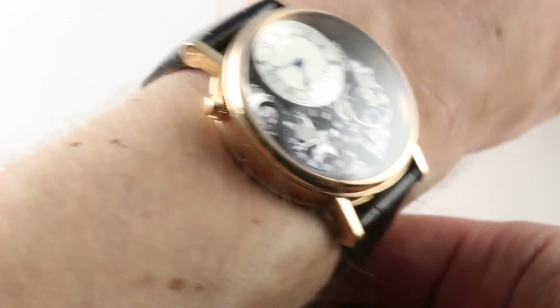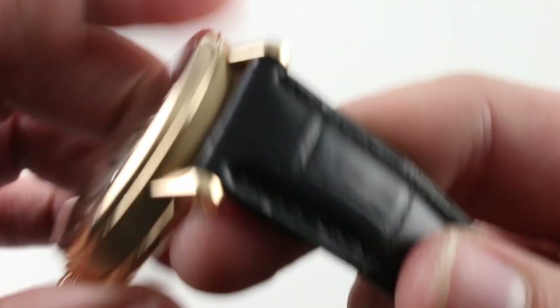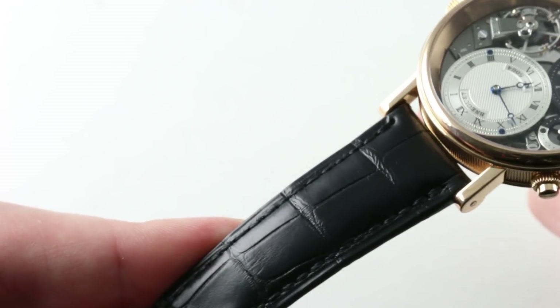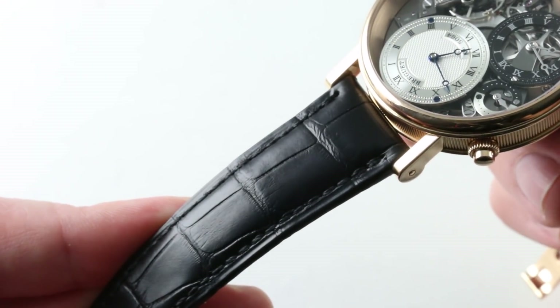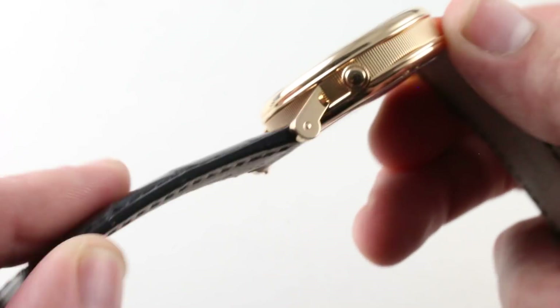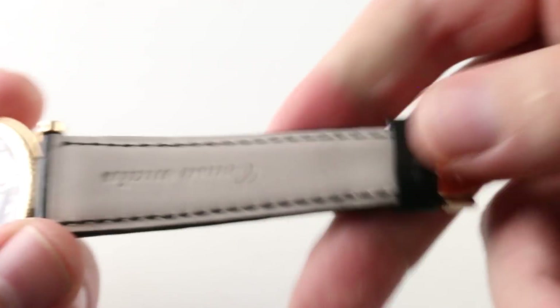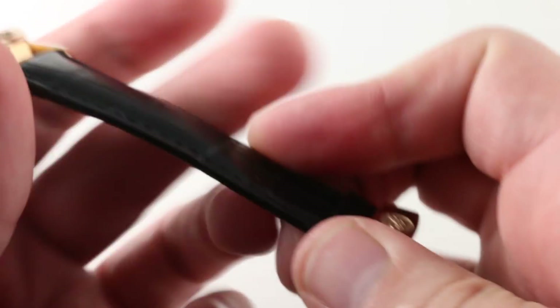The watch fits well on my wrist. The timepiece has a substantial leather strap — it is all black, large rectangular scale alligator leather, a semi-gloss finish, a monotone stitch, and a folded edge with a lighter colored calfskin on the underside. This is a brand new Breguet factory strap.